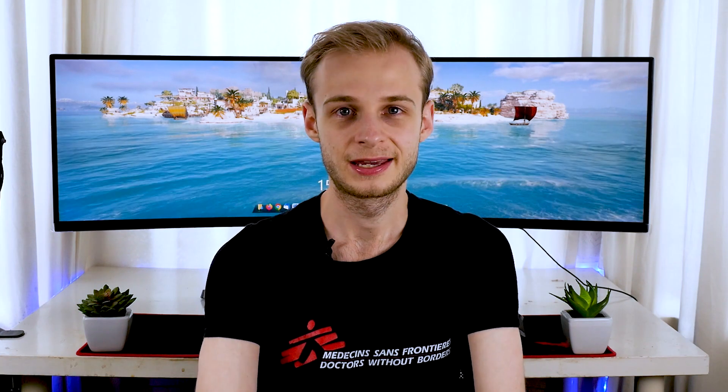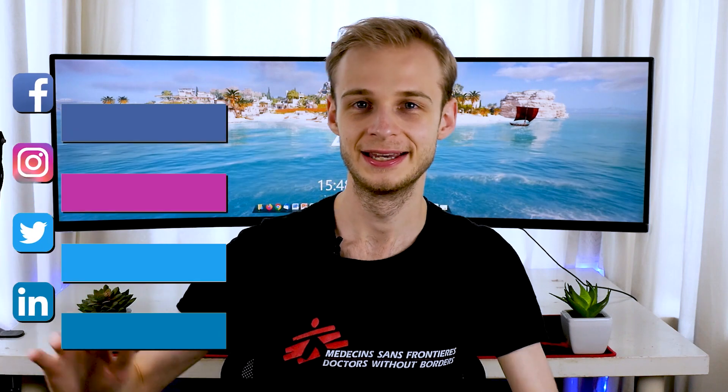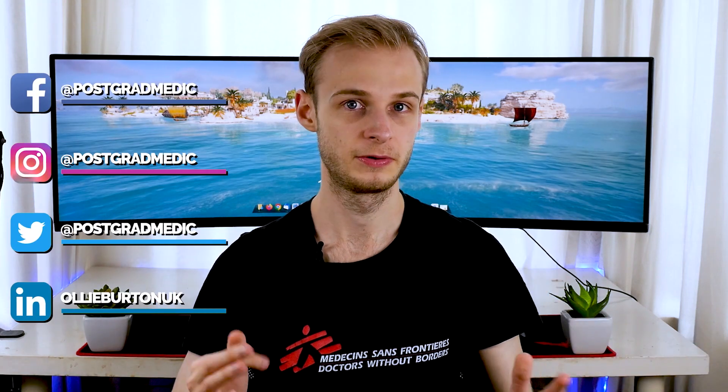Hi guys, Ollie here, welcome back. This is going to be a hopefully very quick, non-meandering summary of what I've been up to in the last five weeks — kind of how we're getting on with COVID, the stuff I've been seeing in hospital, and what I've been doing outside. Specifically, I have just finished my SCP3, specialty clinical placement three, at Warwick, which was acute medicine.